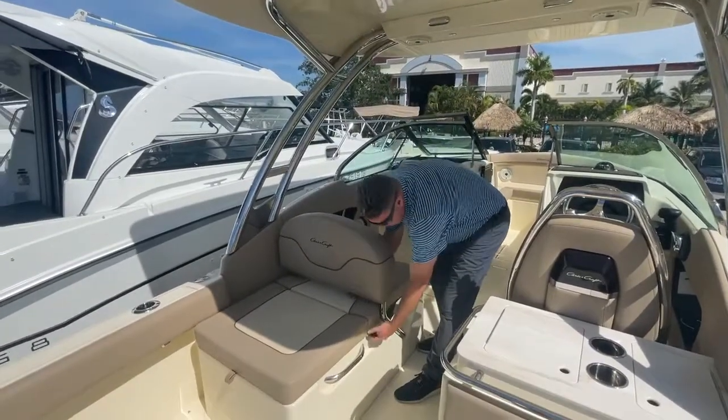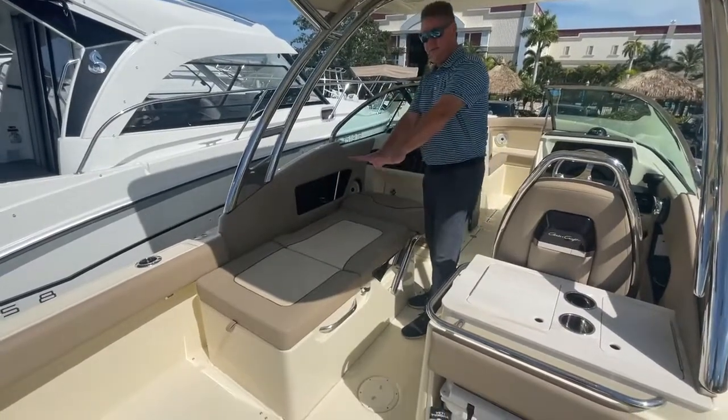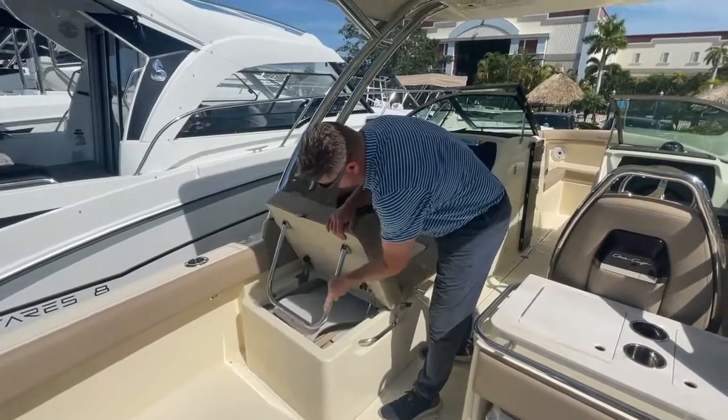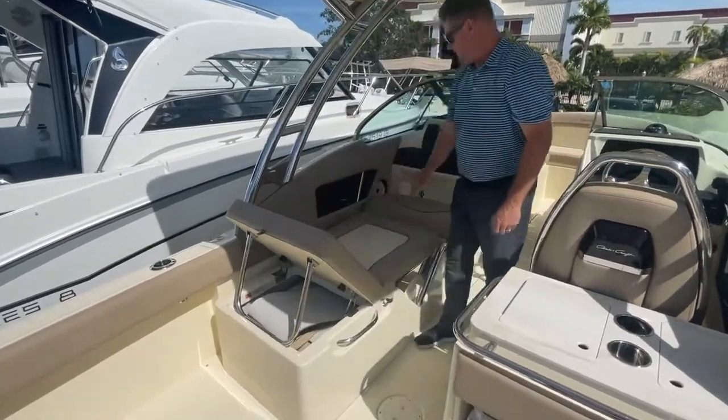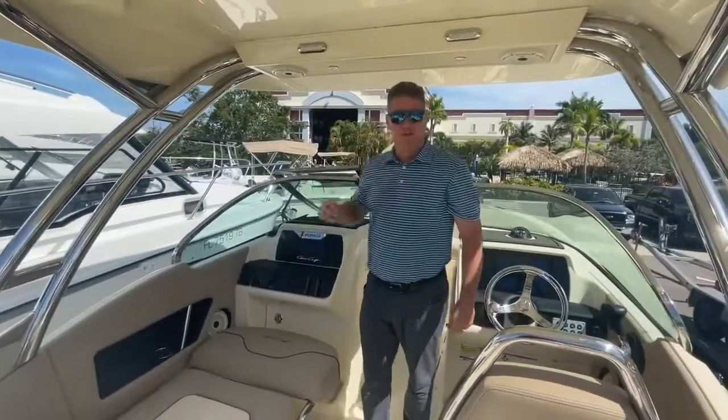Another option, by pulling this, it will lay flat. You have a full sun lounger, and you can also use this feature here to have a forward sun lounger as well. Thanks for joining us on today's version of Feature Friday.